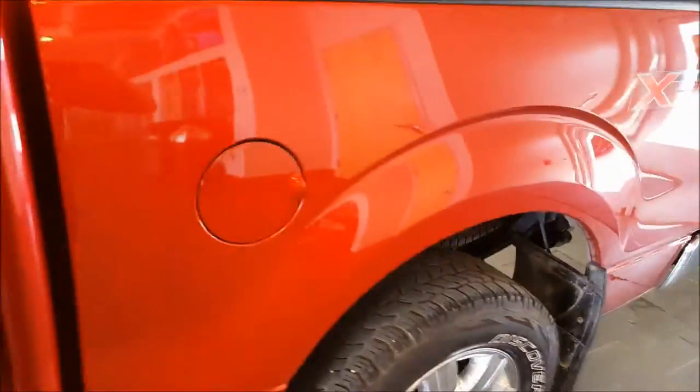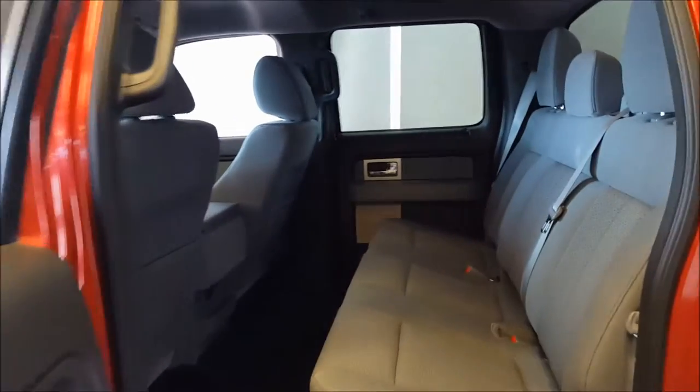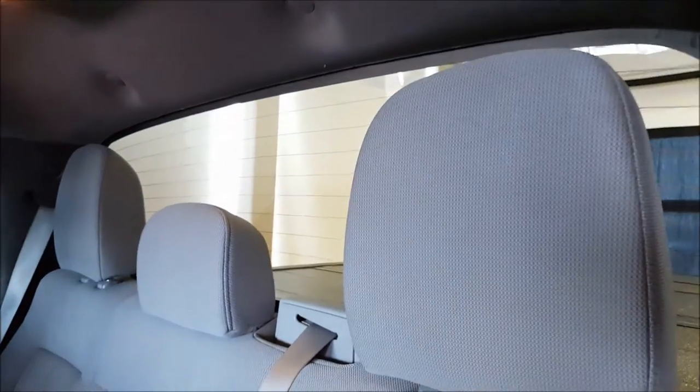Continuing on to the back, this is a 60-40 rear split. You can fold up the rear seat, giving you a completely flat floor to store some cargo. There's a little storage pocket that folds down — just use this lever right here. Full rear defrost on the back window.